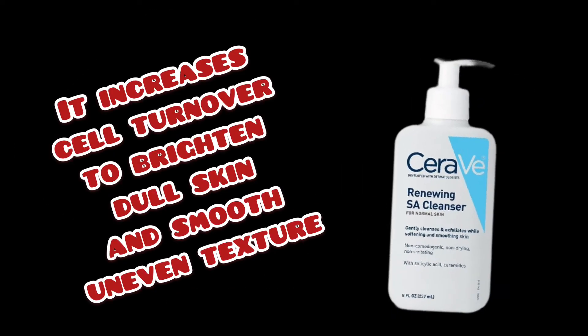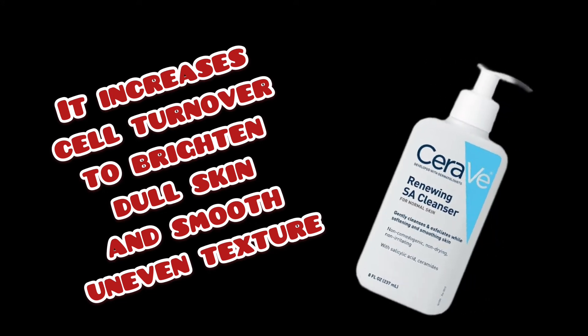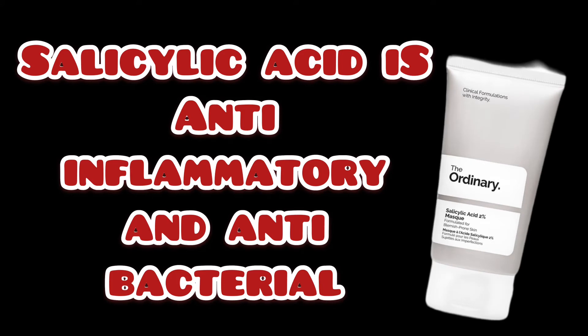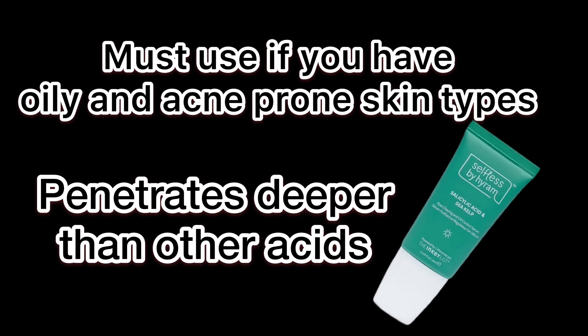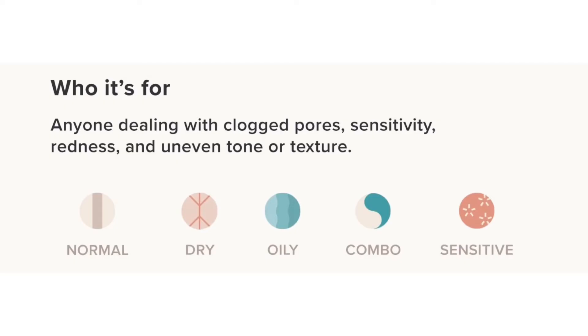It increases cell turnover to brighten dull skin and smooth uneven texture. Throughout the video you will see lots of great products that contain this amazing ingredient. Salicylic acid is anti-inflammatory and anti-bacterial. Since salicylic acid can penetrate deeper than any other acids or chemical exfoliators, it is the ideal ingredient for oily and acne-prone skin.